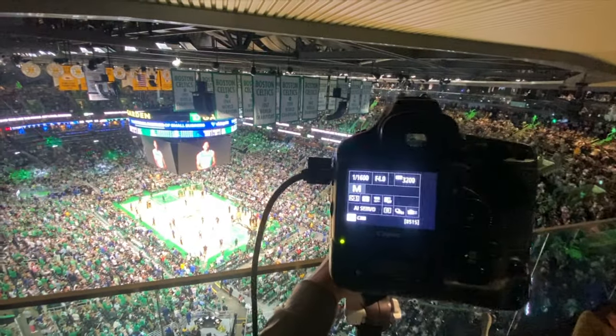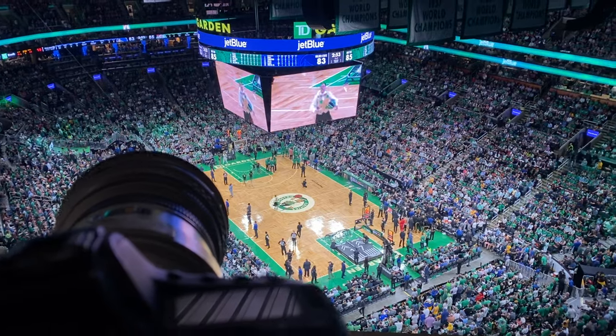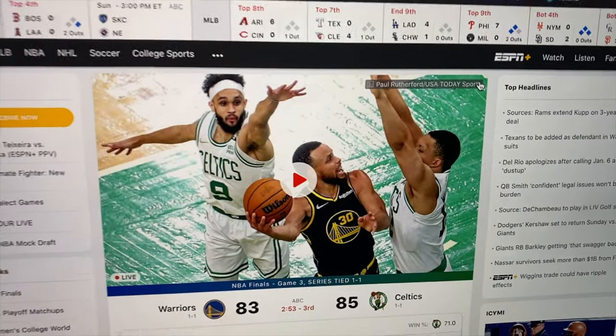Once I got the images I wanted to send to the editors, I had a mobile hotspot plugged into my 1DX and I could send images straight from the camera to a folder on the editor's computer. They could pick the best ones, make sure they were sharp and cropped well, caption them, and upload them. By the end of the game, the three photographers and two editors would put out about 200 images.